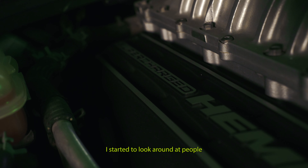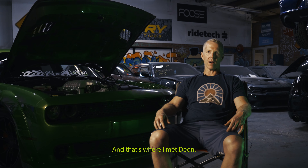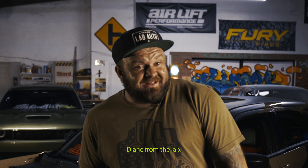I started to look around at people that have maybe done similar builds or done builds with Magnums, and that's where I met Dion — Dion from the lab.